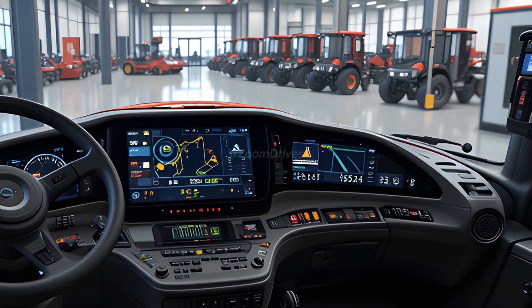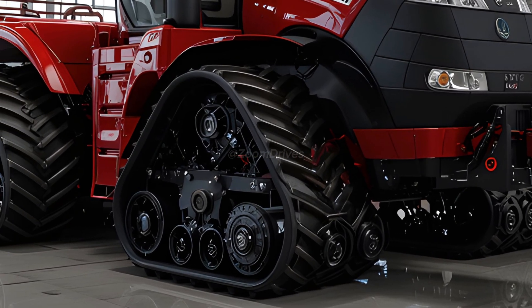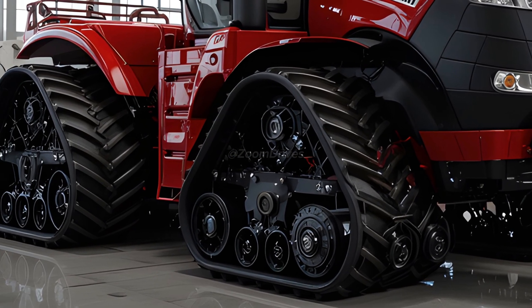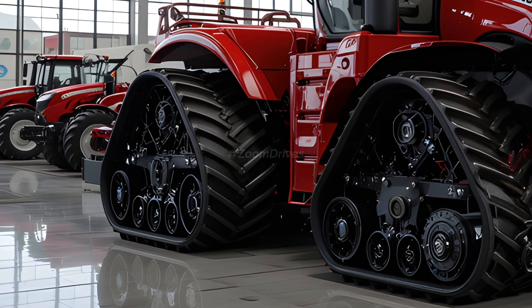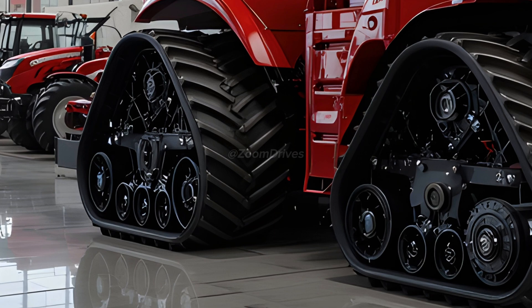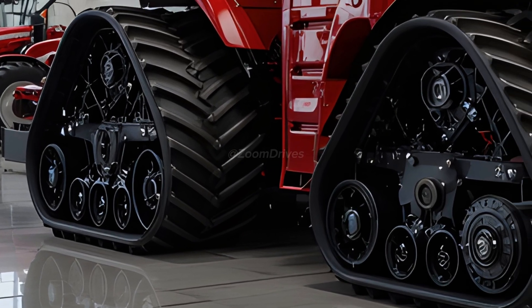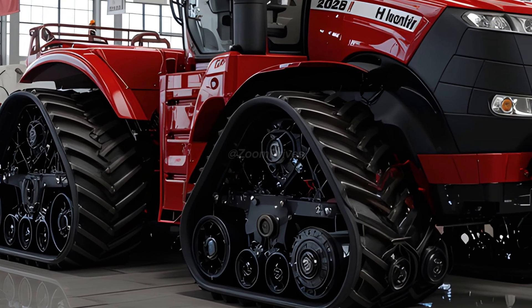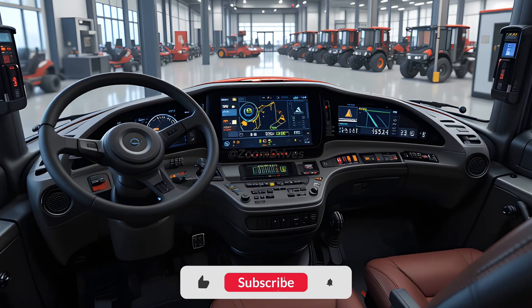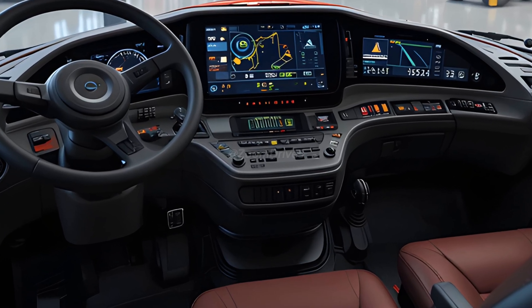Durability is at the core of the 2026 Quad Track 620, with heavy-duty components, an improved hydraulic system, and extended service intervals reducing maintenance costs and maximizing uptime. The new LED lighting system enhances visibility during night operations, while the reinforced chassis ensures long-term reliability in the toughest conditions.